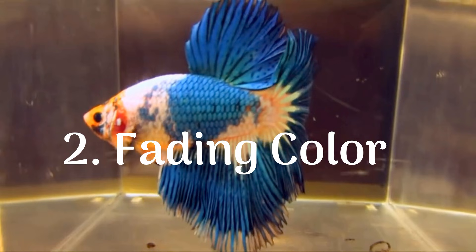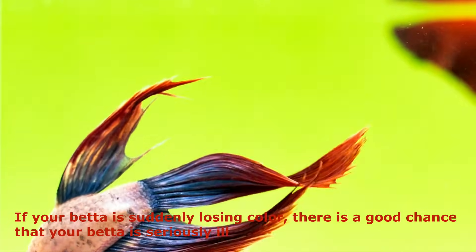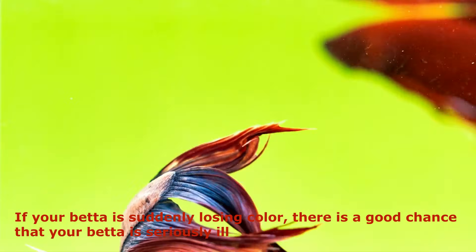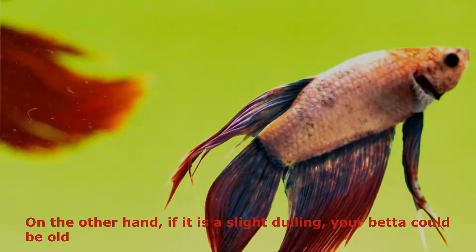2. Fading Color. If your betta is suddenly losing color, there is a good chance that your betta is seriously ill. On the other hand, if it is a slight dulling, your betta could be old.